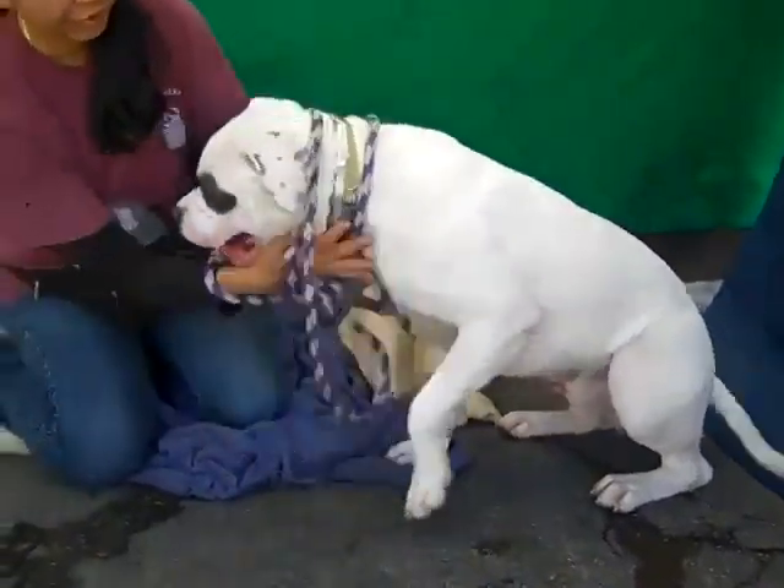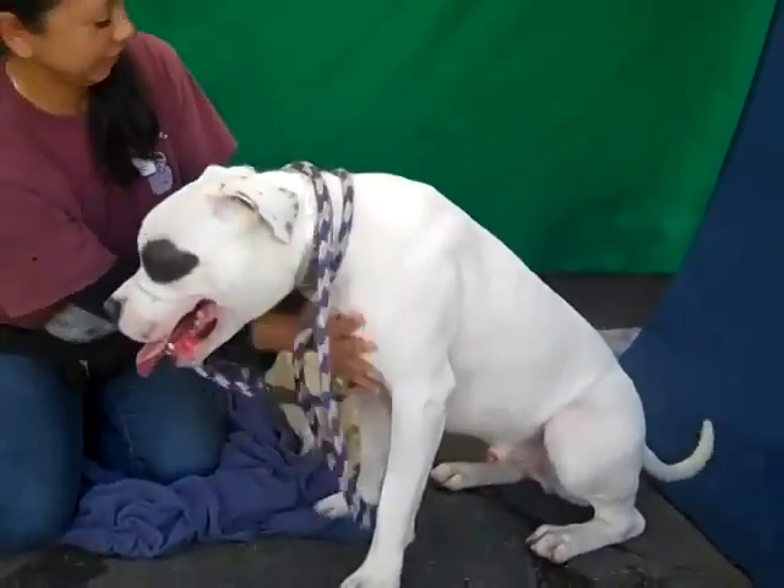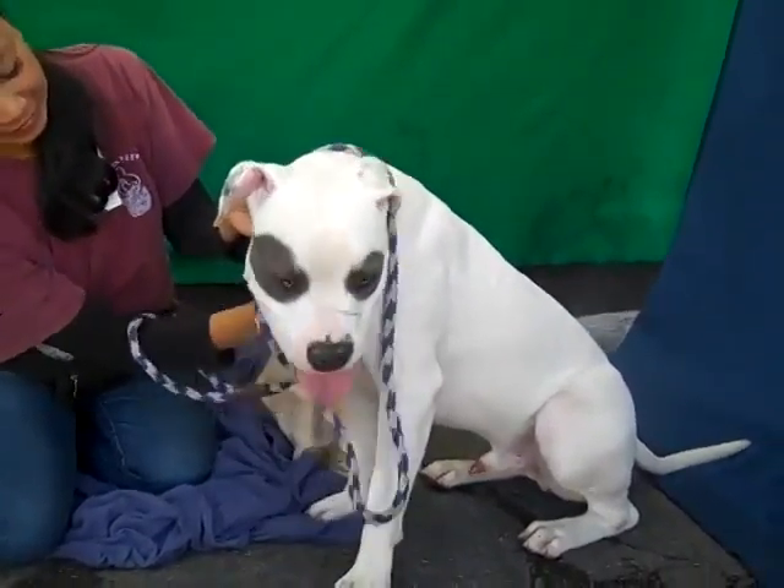He's such a good boy. He's just a puppy — he needs just some additional puppy training is all. As a big guy at 53 pounds, he's energetic as puppies are, and he's a strong guy.